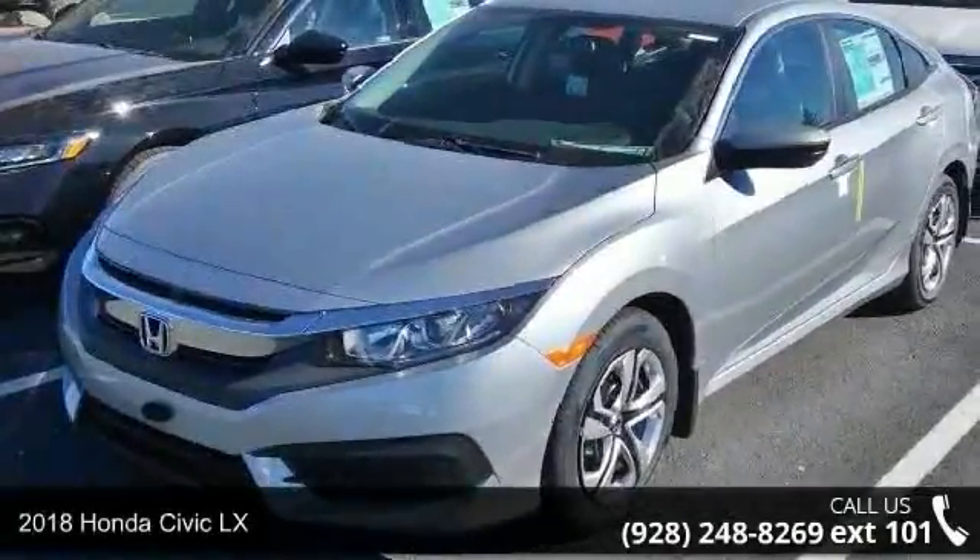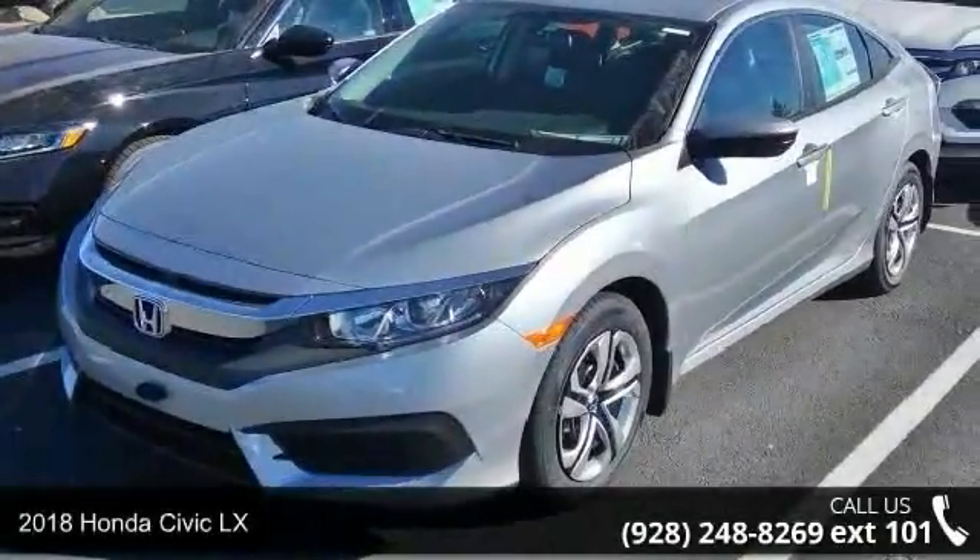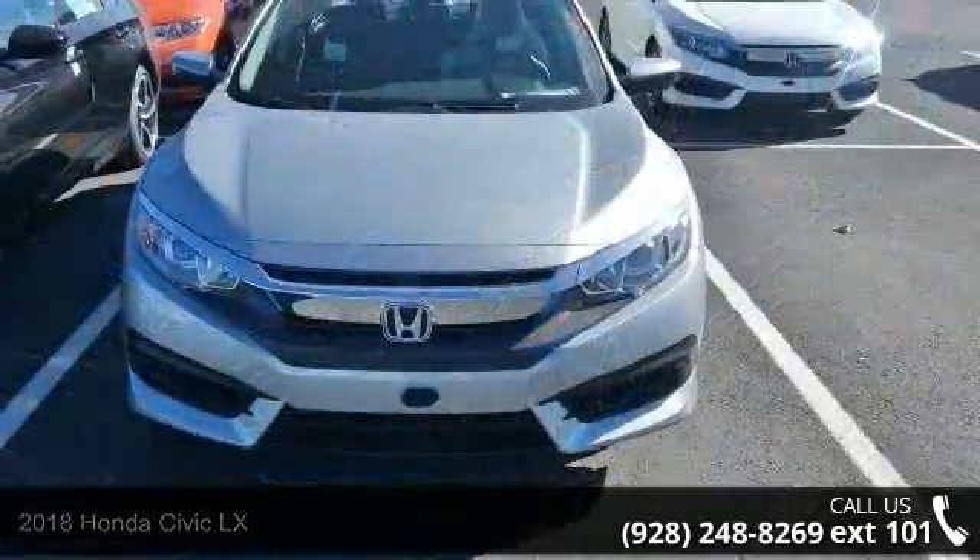Check out this 2018 Honda Civic LX. If you are looking for an automobile with great features, look no further.